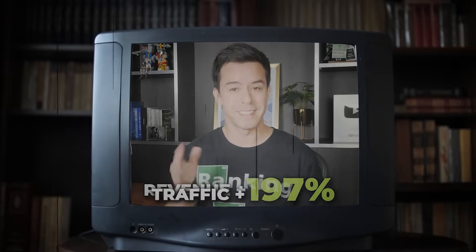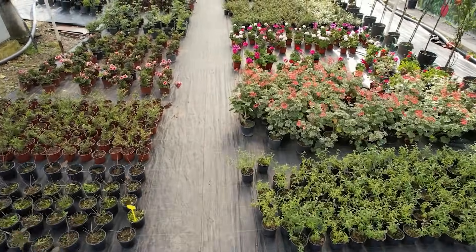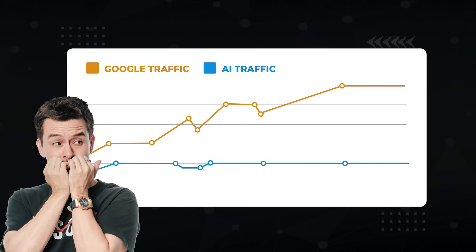Let me take you back to about a year ago. If you subscribe to this channel, you may remember a case study where I tripled traffic on Google in nine months. It was for a client that sold pots for planting plants. Since then, their normal Google traffic kept growing, but their AI traffic was farting along despite AI adoption kicking up. It was time to grow their AI traffic. Get it? Plants? Grow? Whatever!